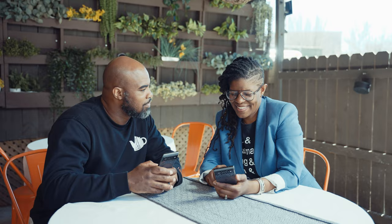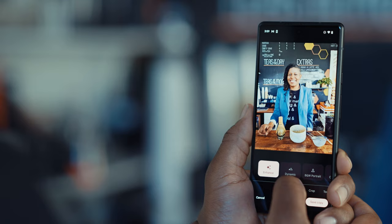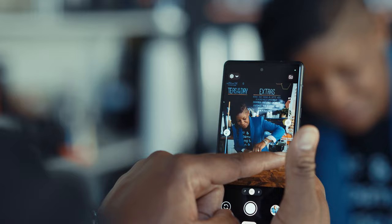Besides being our mobile workstation, the Pixel 6 has become our go-to content-creating device. Details and colors pop more with HDR Plus and dual exposure.